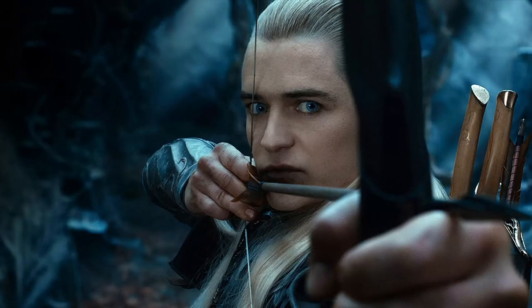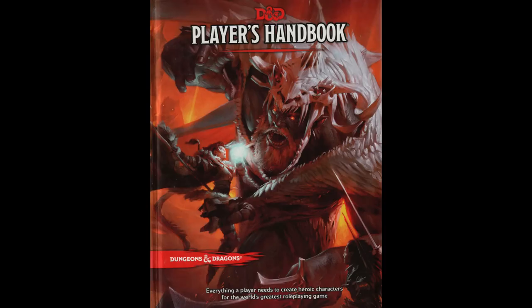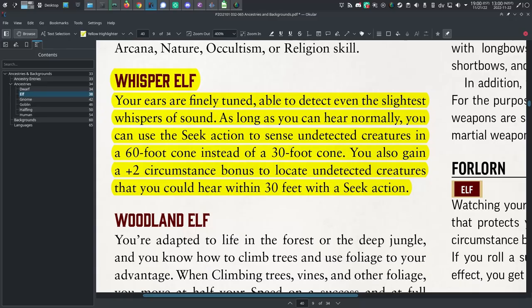Now, this also might arguably go against a trope. I'm not sure whether most people think of elves as being innately more perceptive than other creatures, but then again, no one really questions it when it's given out for free in 5e. But if you have that expectation, you can just take a heritage to get to where you think an elf should be.